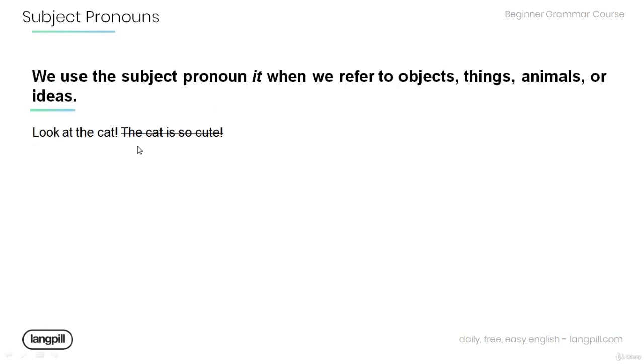Let's have a look at another sentence. Look at the cat. The cat is so cute. Note that the subject pronoun 'it' is used when we refer to objects, things, animals, or ideas. Try to avoid repetition in this sentence by using the correct subject pronoun.